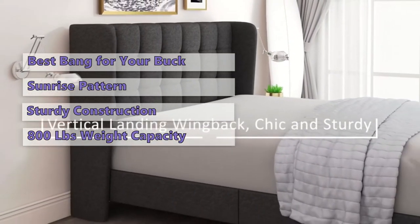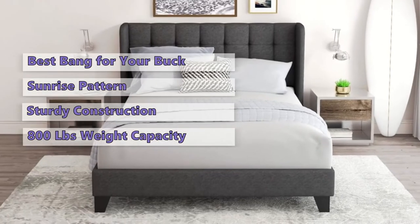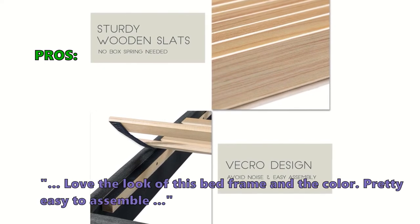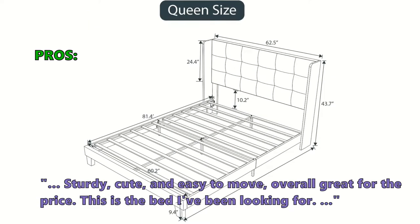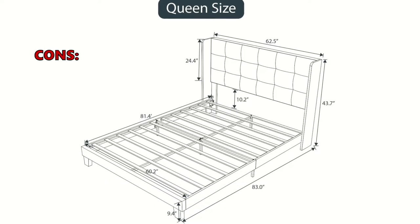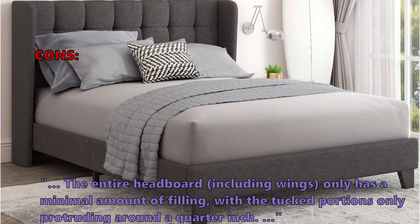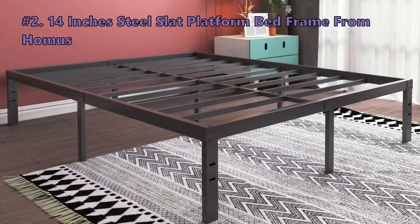Note that this bed does not include a mattress, so you must purchase one separately. The Einfach bed frame with the sunrise headboard is a good option if you want a bed frame with a nice-looking headboard that gives you a lot of quality for your money. Customers love: 'Love the look of this bed frame and the color — pretty easy to assemble, sturdy, cute, and easy to move. Overall great for the price.' Some noted: 'It is super low,' and 'the entire headboard including wings has minimal filling, with tucked portions protruding only about a quarter inch.'